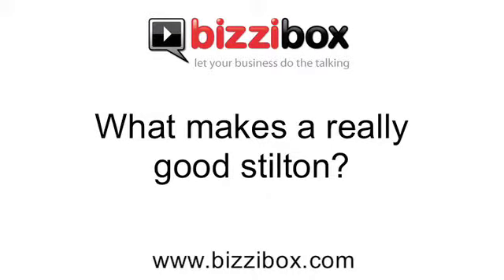What makes a really good Stilton? It's interesting because there are only six producers, I think, in the world of Stilton. They vary in size and therefore in price as well. The top Stiltons are the ones which are probably less mechanised and more handmade. The more gentle you are with curd when you're making cheese, the more moisture you retain and the creamier the Stilton is going to be.